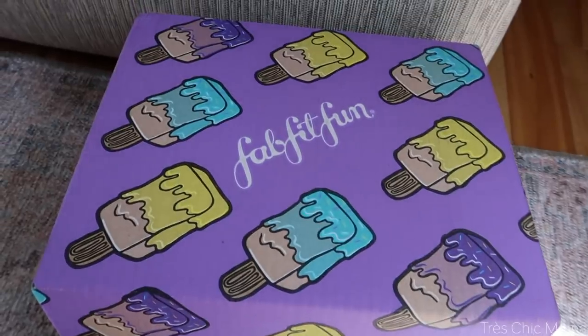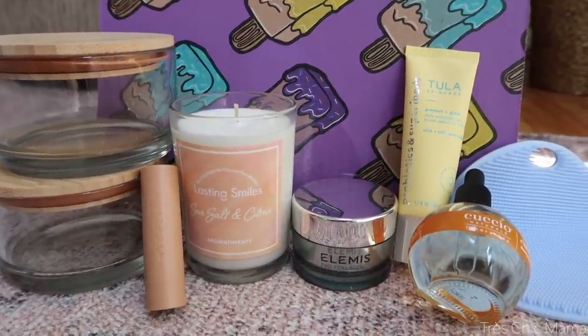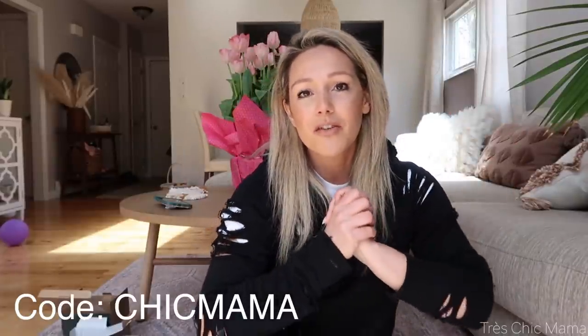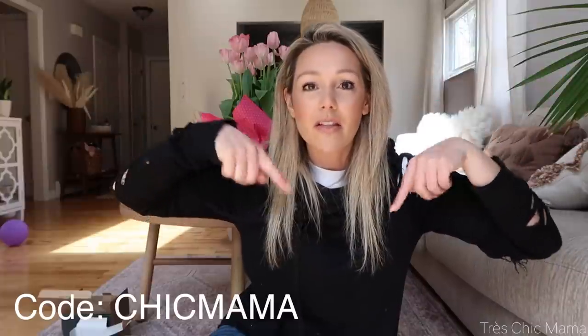What I love about the FabFitFun box is it's such an awesome mix between fitness, lifestyle, beauty, fashion, all kinds of different products. And I love that you can choose your own if you desire. My code is chicmama for $10 off — you guys can get $10 off your first box. Such an incredible deal. I will have the link in the description box below as well as my code for you guys to check out FabFitFun. Thank you so much to them for sponsoring today's video.